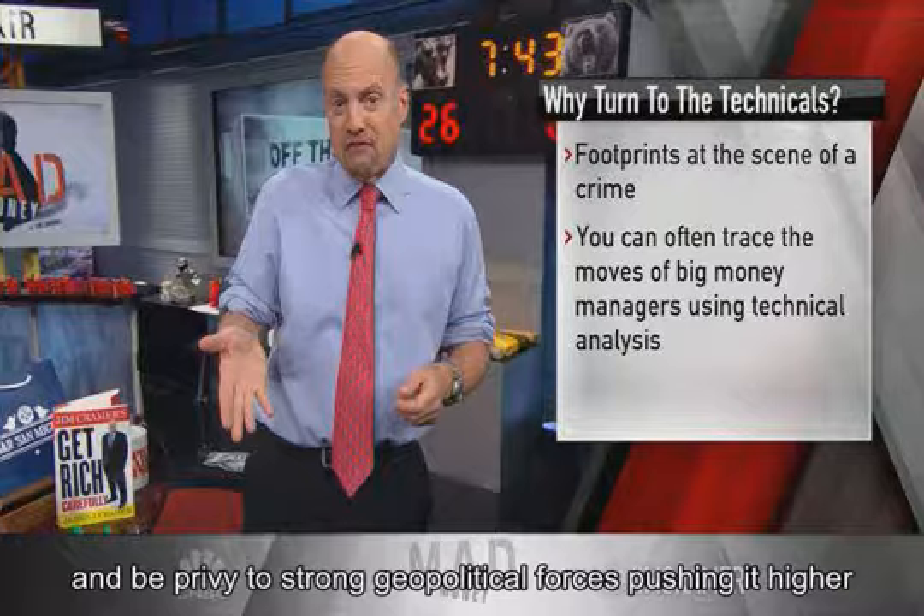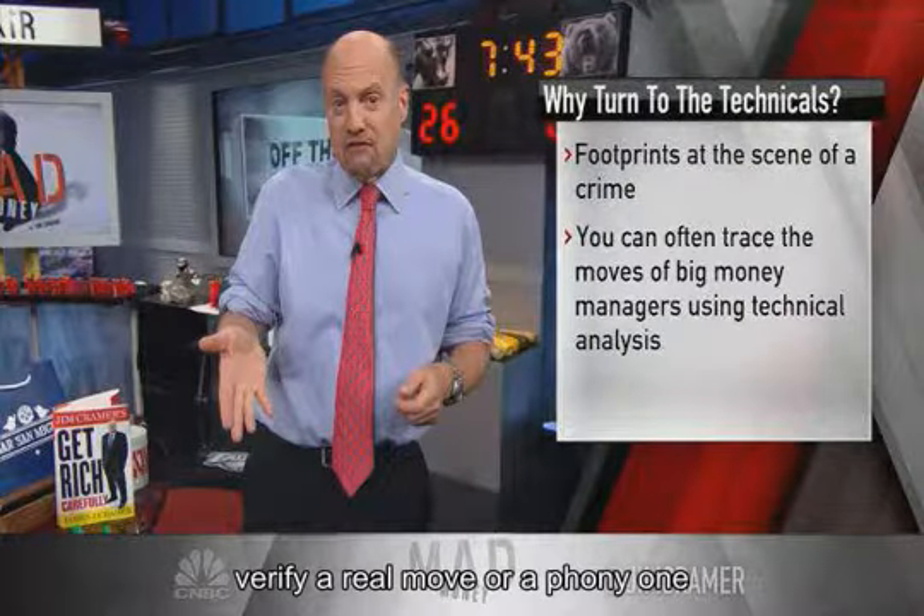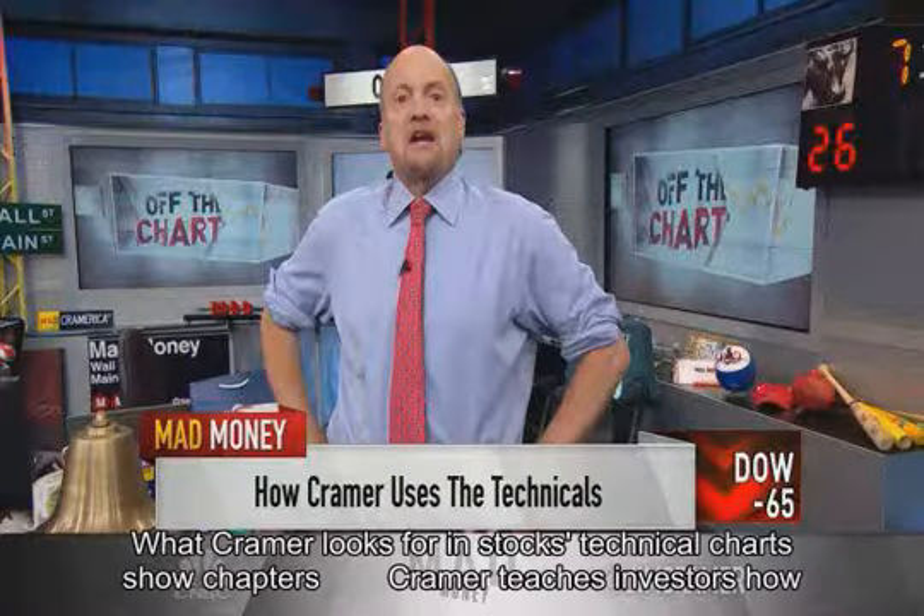"You may not be a technician, but you need to know what the charts are saying, and you need to know how to read the internals to verify a real move or a phony one," Cramer added. Watch what Cramer looks for in stocks' technical charts.